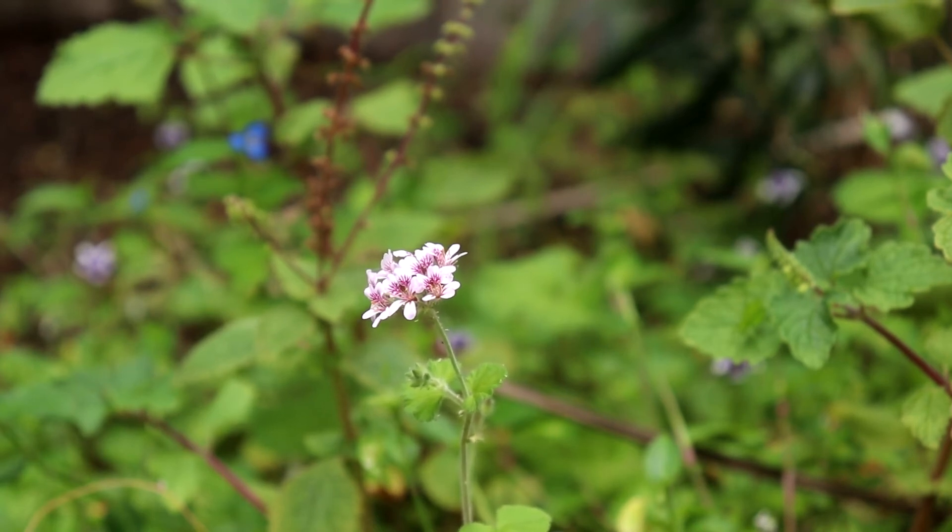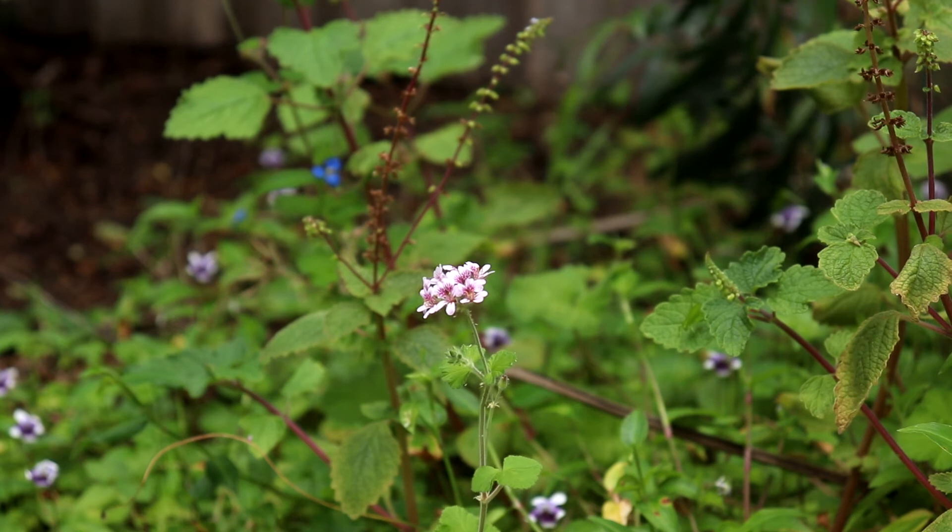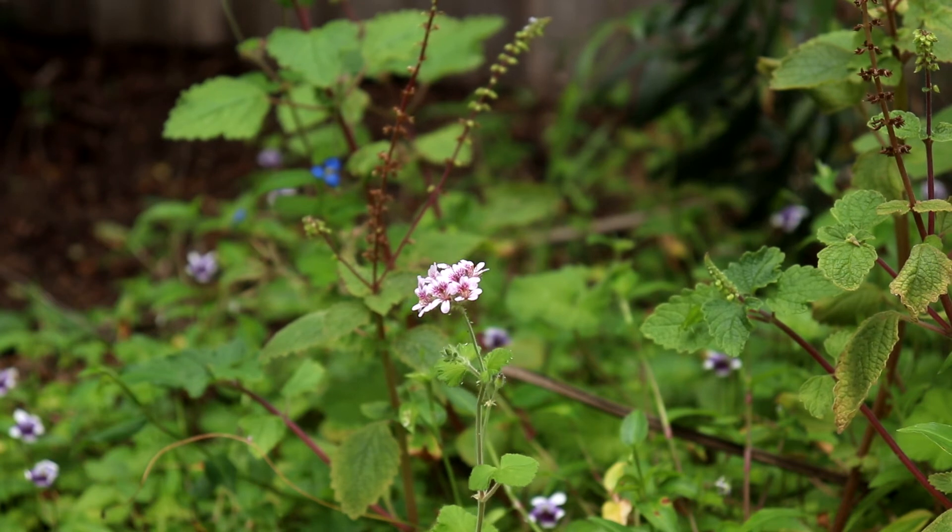A long flowering period provides food for many pollinators as well. Environmentally, Pelargonium australe is a key species for dune restoration and vegetation. With many coastal areas losing dune vegetation through human activity, Pelargonium australe plays a key role in dune stabilisation and habitat for coastal fauna.